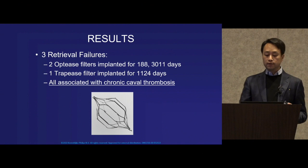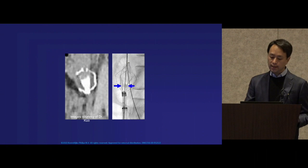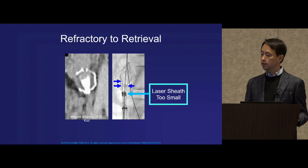We had three retrieval failures, all associated with one specific filter type along with chronic caval thrombosis. The presence of calcified thrombus within the filter is the main limitation — the Achilles heel — of the laser sheath in its current status. Even the largest size may be too small for some of these cases.